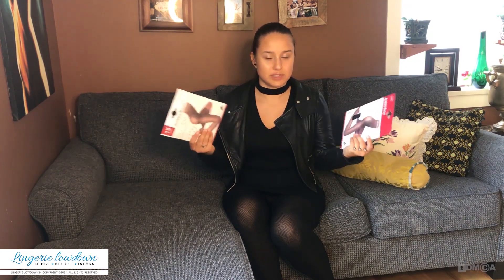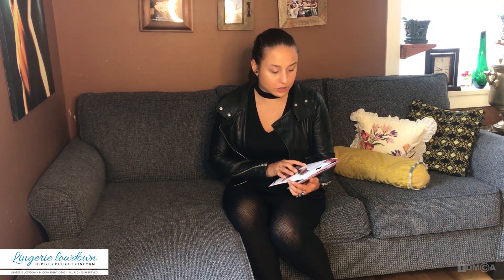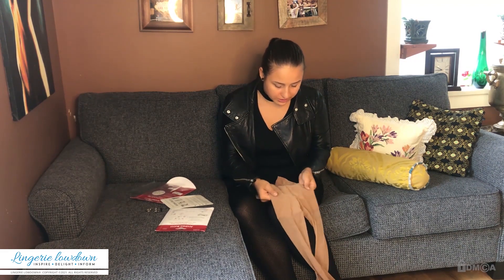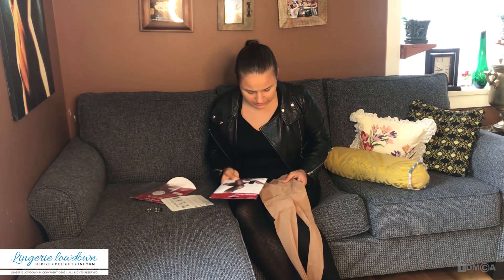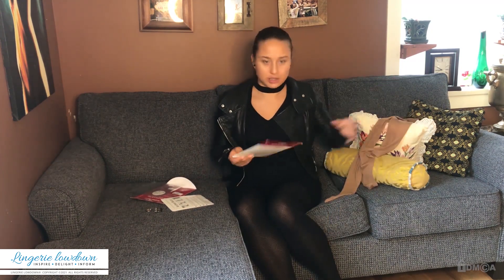Let's talk about the packaging. Since it is the same product, I don't know why the packaging looks different — that really doesn't make sense. There are some triangles here. Is that where the butt goes? Because the picture does not look like this. Anyway, I'll try them on and we'll see.